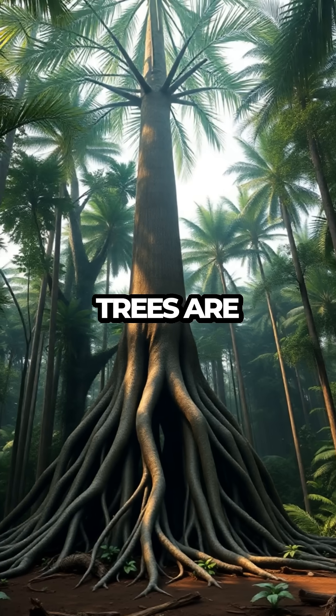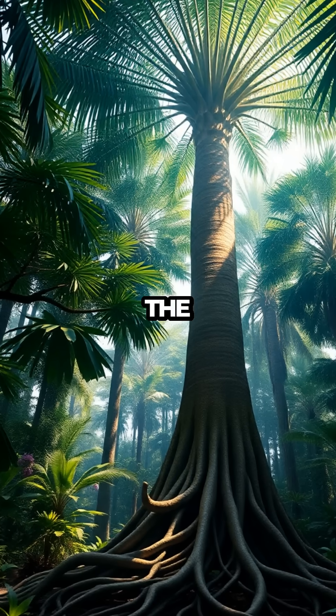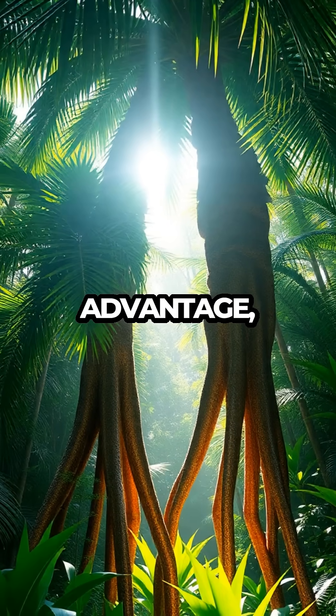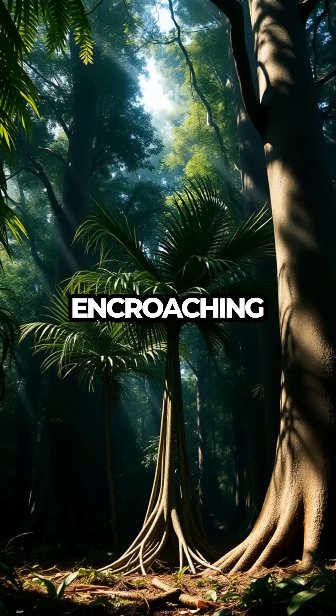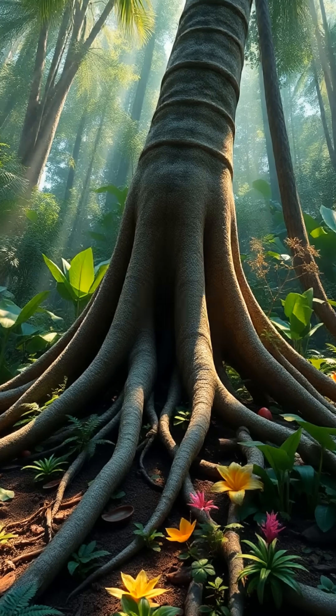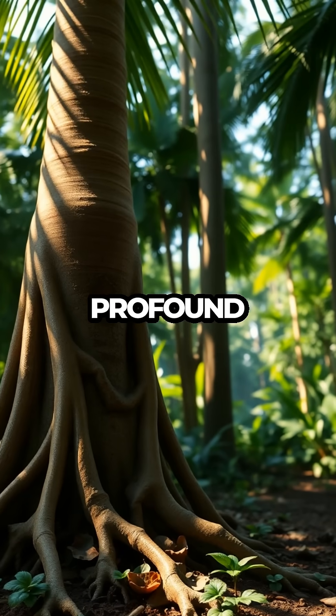Imagine a forest where trees are not just passive giants but active participants in their ecosystem. The walking palm's unique ability to relocate offers it a crucial advantage, enabling it to escape the shadows of taller trees or encroaching competition. It's a botanical dance, a slow-motion performance that unfolds over months and years, invisible to the hurried eye but profound in its impact.